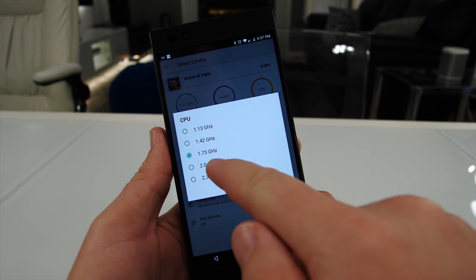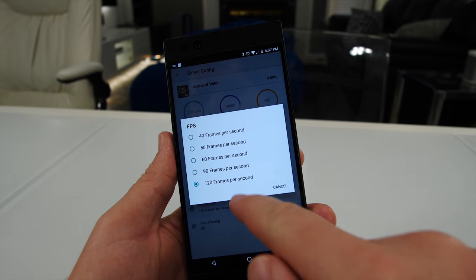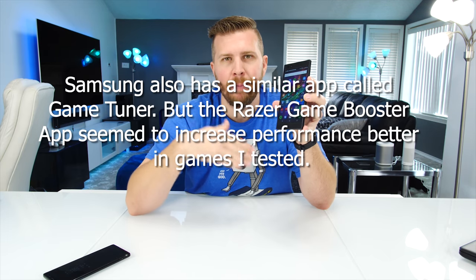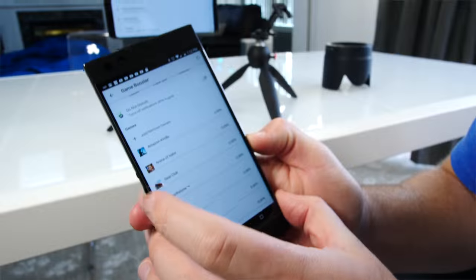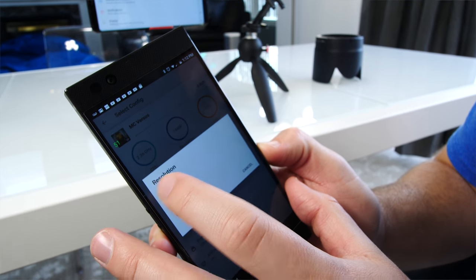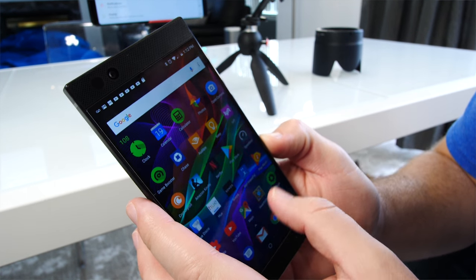On the Razer phone you can modify the CPU clock, the resolution, and the target frames per second in Game Booster. It helps smooth out frames per second in games like Hearthstone — most Android devices play Hearthstone pretty choppily, but increasing the Game Booster settings significantly ramped up the frames per second, making it much smoother. Another advantage is that when you're low on battery you can lower the settings to get an extra half hour to an hour of gameplay when you're down to 30% battery.